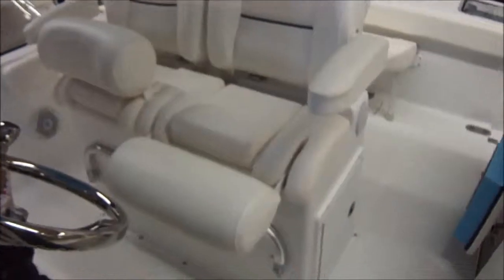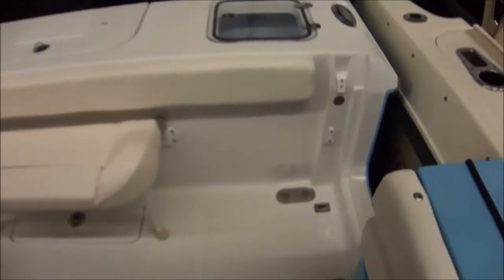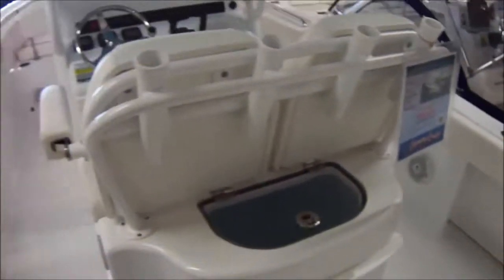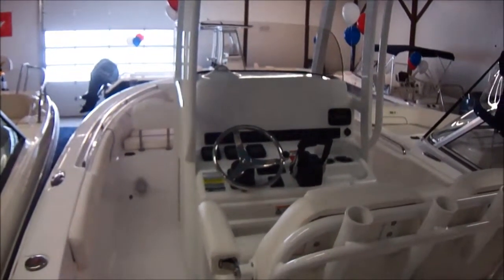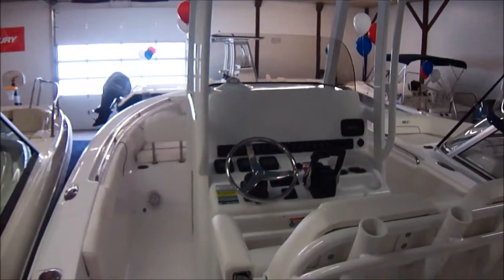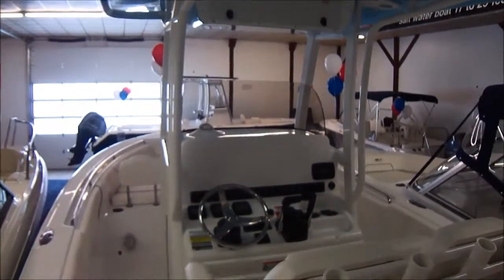Great little boat at a great price. These boats are unbelievable — the amount of value you get for what you pay is extremely high. Just overall an incredible boat. Give us a call at 419-684-5365 and we can explain this boat more to you. You can check us out at ClemensBoats.com and don't forget to like us on Facebook. Thanks guys, have a great day.